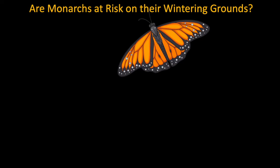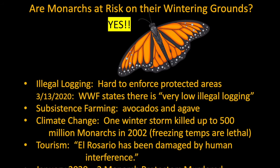Are monarchs at risk on their wintering ground? Unfortunately, yes. Even though illegal logging has decreased, it still occurs. Subsistence farming means trees are still cut to grow agaves and avocados. Climate change is an issue — a winter storm in 2002 killed up to 500 million monarchs. Tourism, just like at our national parks, damages fragile ecosystems when we visit. And unfortunately, two monarch protectors were murdered in 2020 at El Rosario.